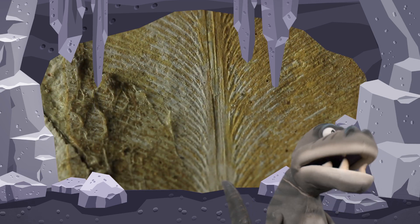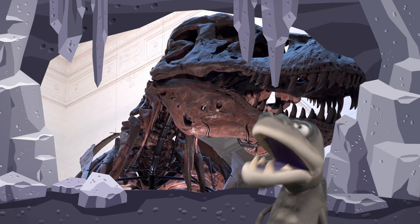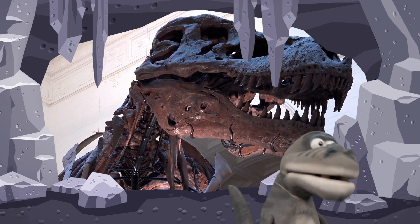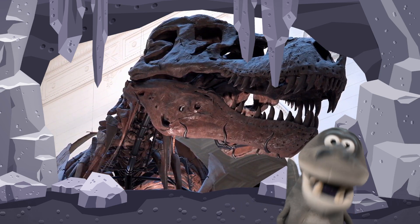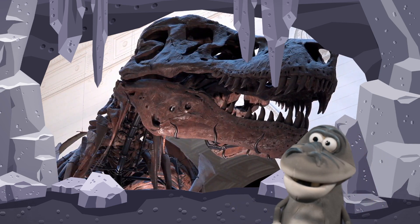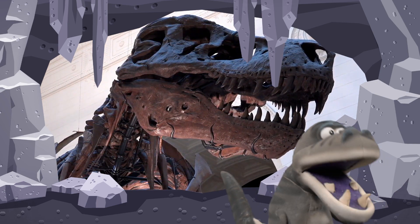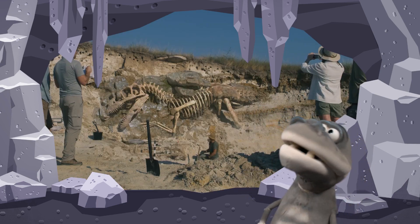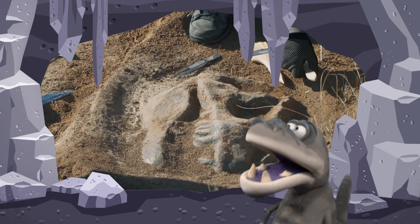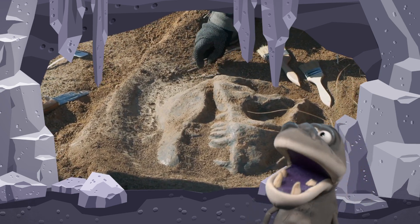Have a look over here — can you see the Tyrannosaurus Rex in the museum? That Tyrannosaurus Rex was once in the ground. They were in the ground for millions of years, but paleontologists come around and dig them up.